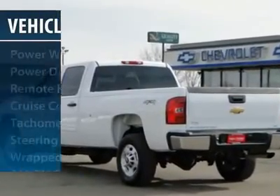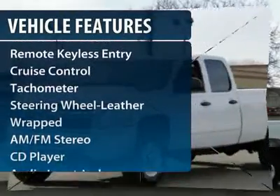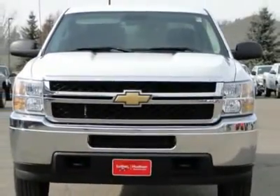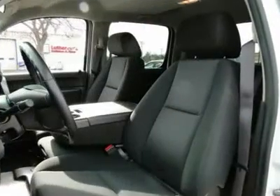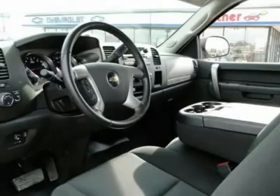Here are some of this vehicle's great options: four-wheel drive, anti-lock braking system, traction control, front air conditioning, power steering, aluminum wheels, cruise control, AM/FM stereo radio, center armrest, and clock.